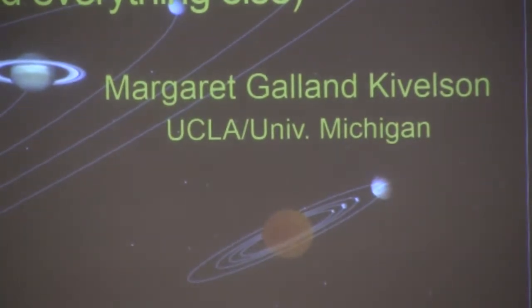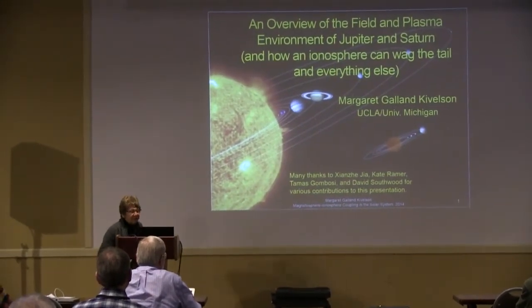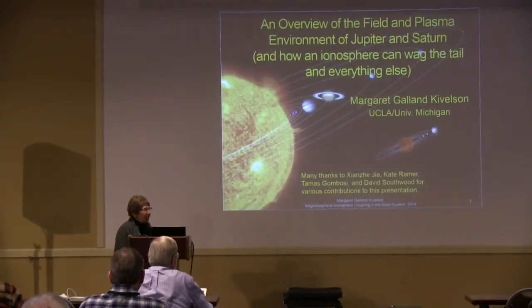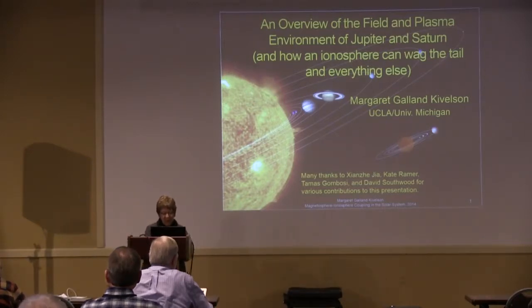The work I'm talking about here — I really think that Saturn is the greatest example of how important the ionosphere is to the magnetosphere. I'm going to demonstrate it with some very dramatic simulations done by Shenzhen. He and I have been working together with Tomás on this material, Kate Ramers, a student who did some really nice work, and David Southwood is always an inspiration, even if I usually spend my time arguing with him.